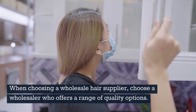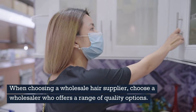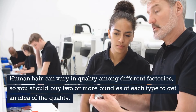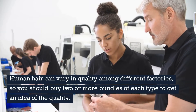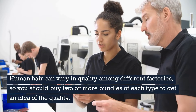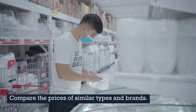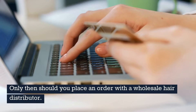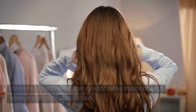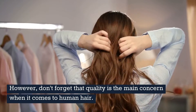When choosing a wholesale hair supplier, choose a wholesaler who offers a range of quality options. Human hair can vary in quality among different factories, so you should buy two or more bundles of each type to get an idea of the quality. Compare the prices of similar types and brands. Only then should you place an order with a wholesale hair distributor. However, don't forget that quality is the main concern when it comes to human hair.